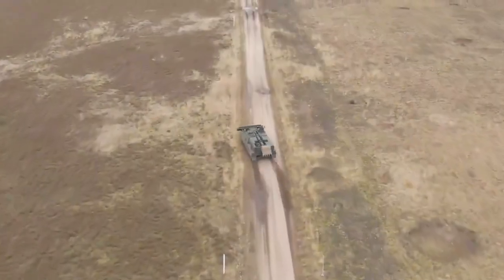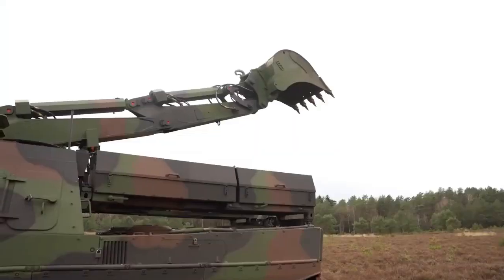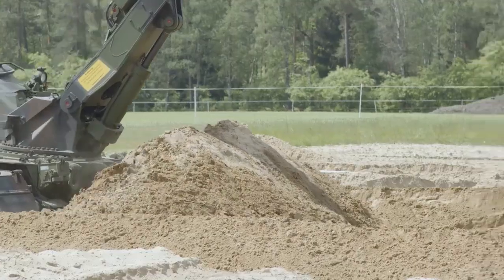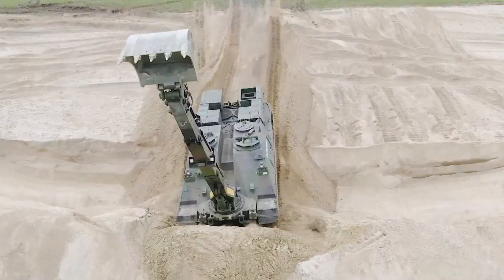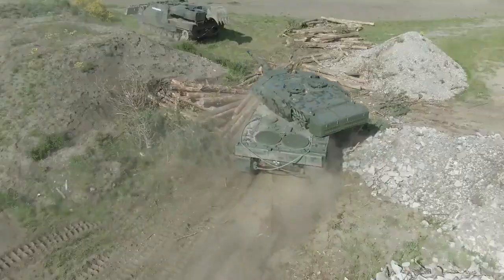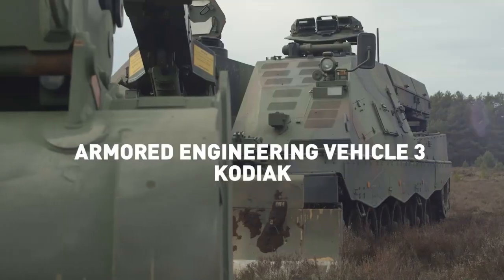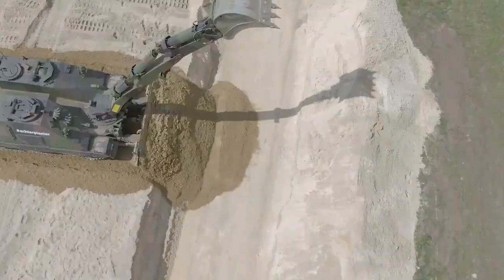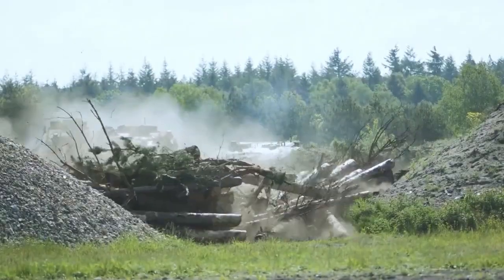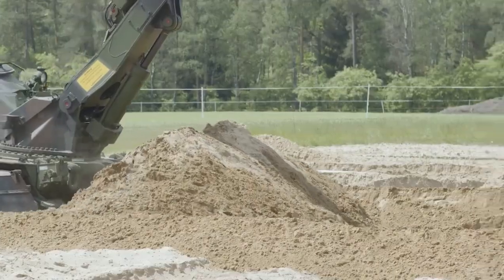The Rheinmetall Kodiak is a specialized engineering vehicle designed for military and disaster response applications, featuring advanced tools and robust armor for tackling challenging terrain and high-risk environments. Equipped with a heavy-duty dozer blade, an excavator arm, and flexible attachments for various construction and deconstruction tasks, one of its most valuable assets is its mine-clearing capability, making it a key tool for route clearance and safe passage in conflict zones.